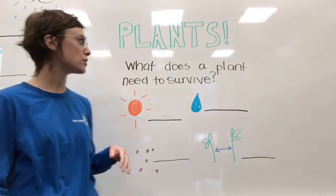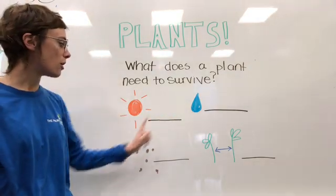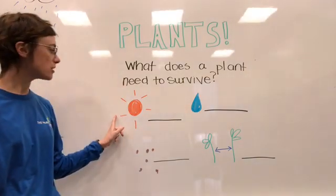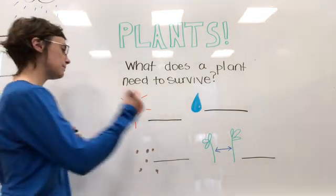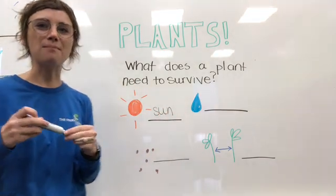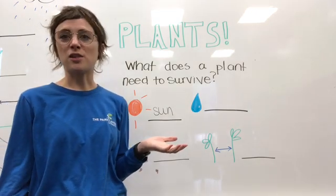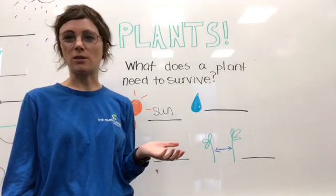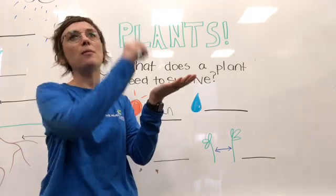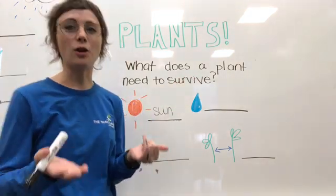The first thing we're going to start on is: what does a plant need to survive? Plants need four things to survive. The first thing they need is sunlight. Plants use the sun to make their food. Plants don't have mouths like humans — they don't eat pizza. Instead, they use their leaves to capture sunlight and turn that into energy so the plant can grow strong.